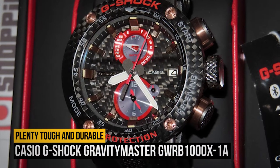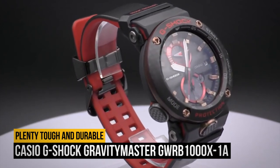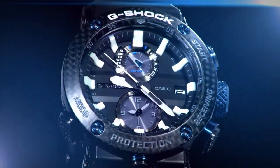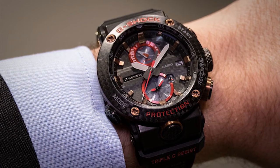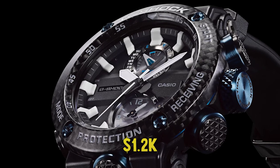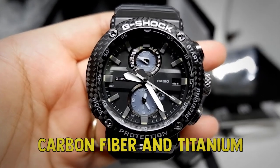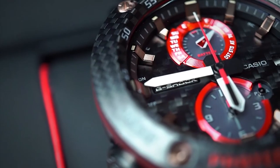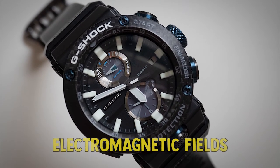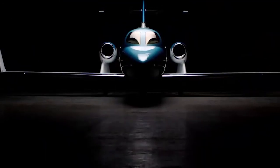Number 1: the Casio G-Shock Gravity Master GW-RB1000X-1A Limited Edition Watch. Standard G-Shock watches are plenty tough and durable enough for most people, but this one is in a class of its own. A member of the brand's Master of G line, this limited edition Gravity Master is on the more expensive end of the spectrum with its $1,200 price tag, but it has the design and construction to back it up. It's built from both carbon fiber and titanium, making it damn near as indestructible as a watch can get. Furthermore, it boasts a full suite of onboard sensors and built-in protection to keep it as accurate as possible, even in the face of electromagnetic fields or impacts. Even better, it comes with a solar-powered movement — so long as it gets some sunlight here and there, it will keep right on ticking indefinitely.